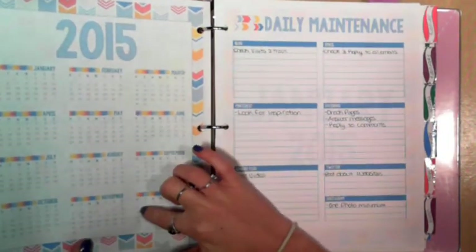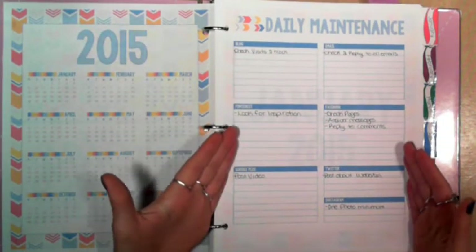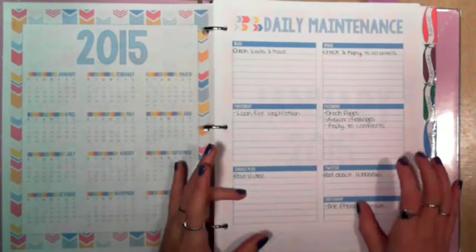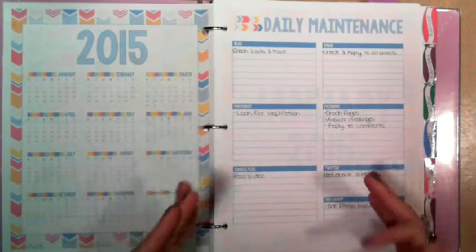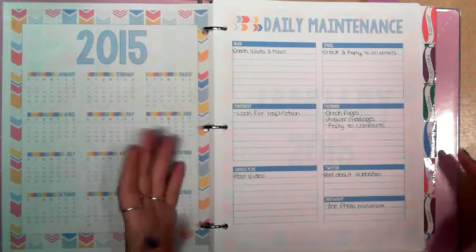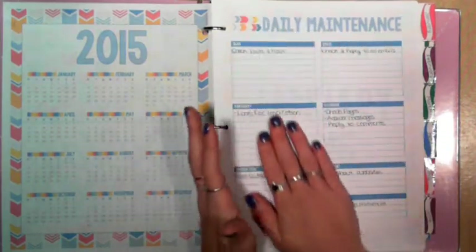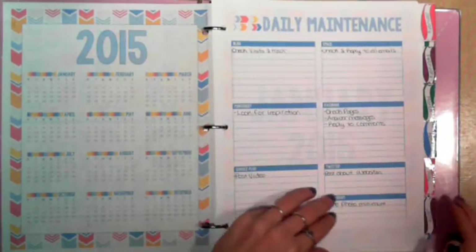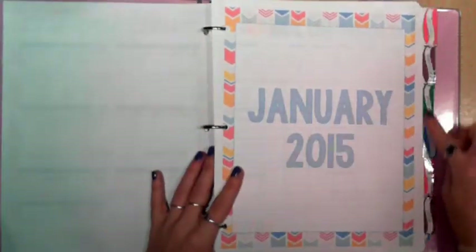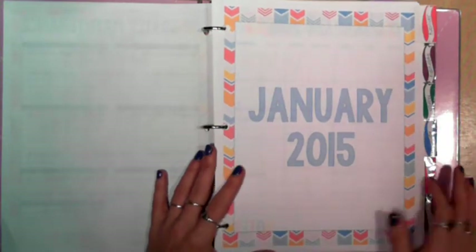On the inside, I have a year at a glance. The first page in my planner is a daily maintenance page. It has blog, email, Pinterest, Facebook, Google+, Twitter, and Instagram — things you have to do every single day for each of these that never fail. You don't want to keep writing them down on every single page. I love this page — it's like my best friend. The back is just plain so if I have to sketch, I can. Then I have my monthly tabs down the side — these are from a different planner, but I love these little tabs. I have a cover page for each month and the month at a glance.